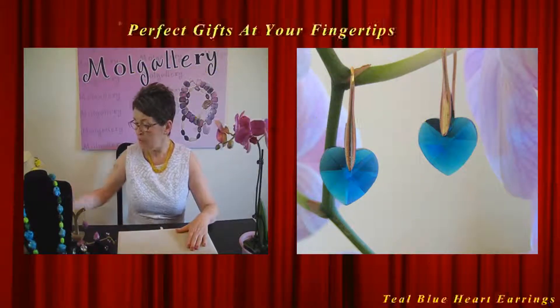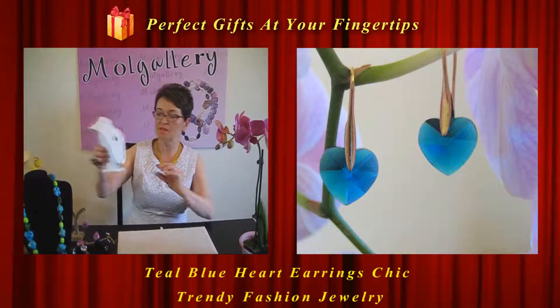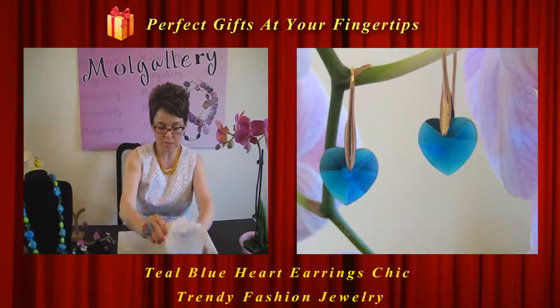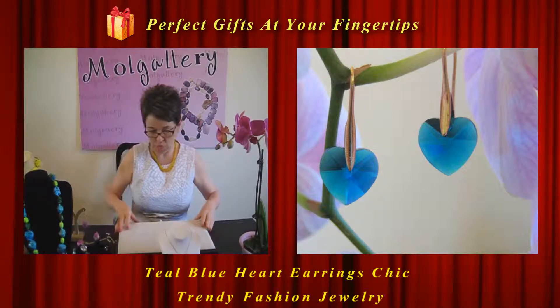I hope you are enjoying the pieces of jewelry I'm showing you. I would appreciate it if you can subscribe to Mall Gallery channel. Make your comments — how you like it, what you would like to see, what type of jewelry. I will consider all your suggestions. Here is another very lovely piece of jewelry — let's show you these beautiful earrings.